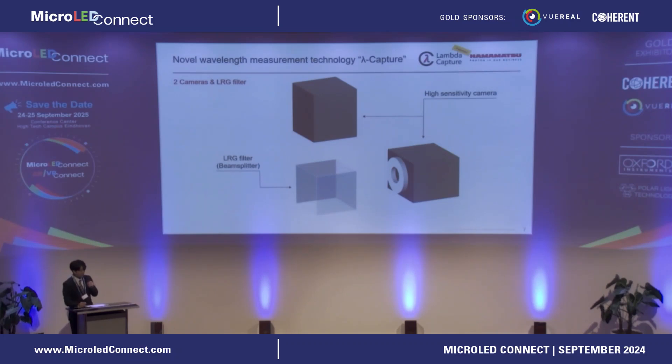The wavelength measurement technology we have developed is called Lambda Capture. Lambda Capture consists of an LRG filter that splits the incident light into a transmission side and a reflection side, and two cameras that receive the light from the two sides.